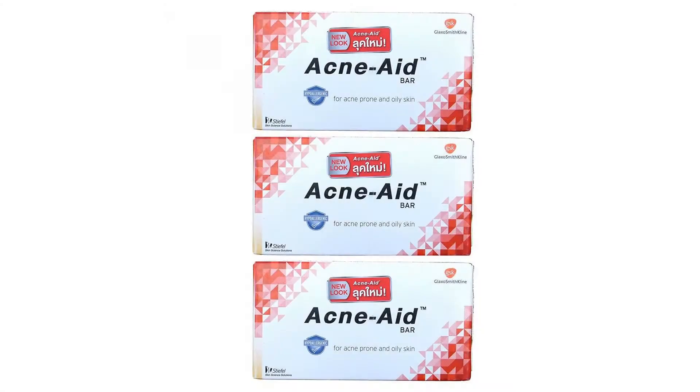Acne Aid Bar contains no perfume, coloring, or abrasives. It may be used safely with other medications.